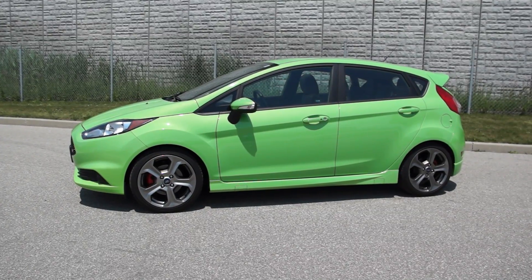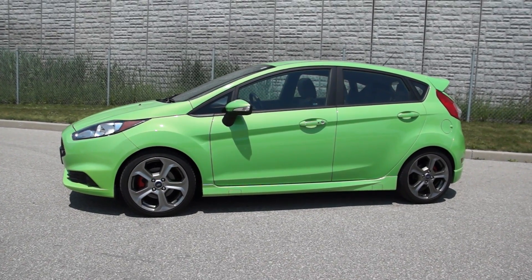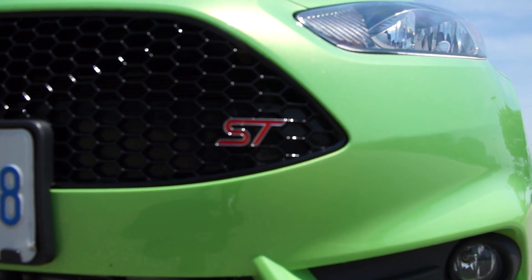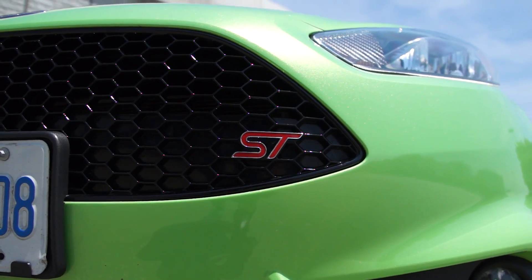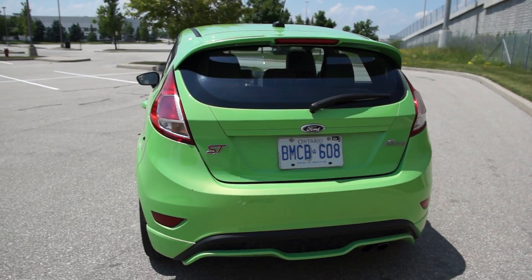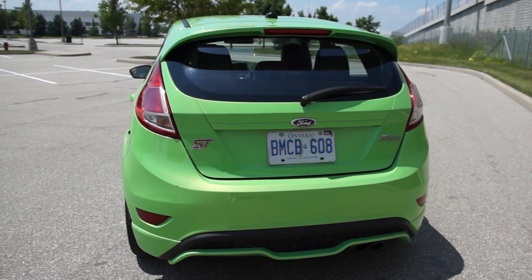The 2014 Ford Fiesta ST is exactly it. It puts a smile on your face right from the get-go, knowing that it costs $24,999 and that there are 197 ponies under the hood. Excited is the only way you can feel.